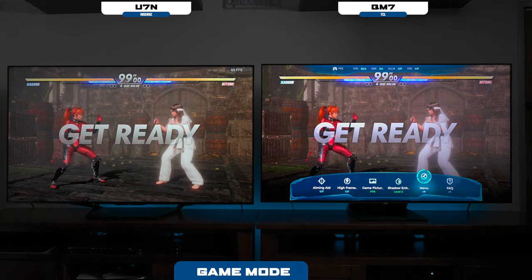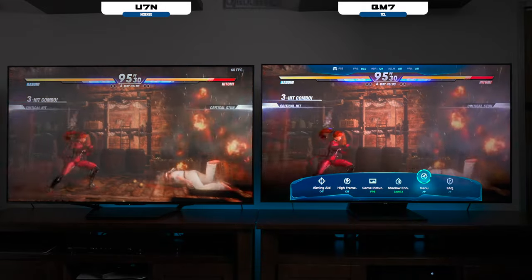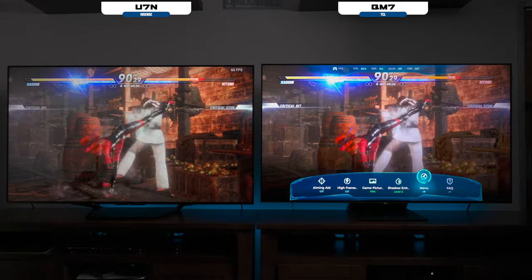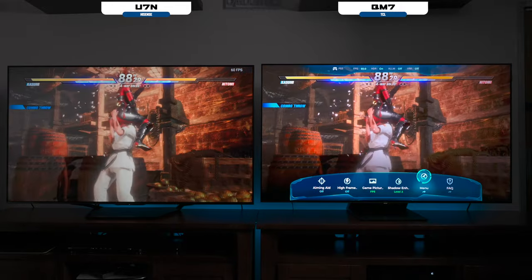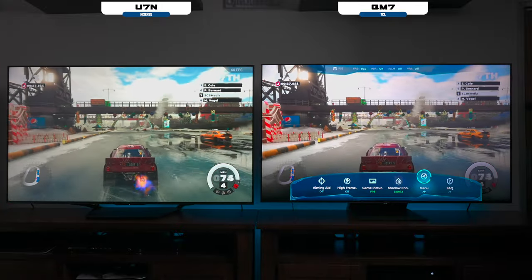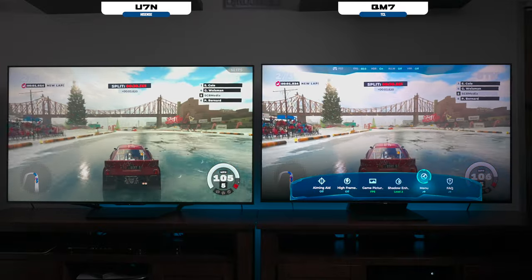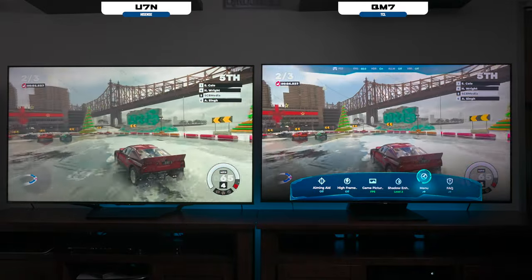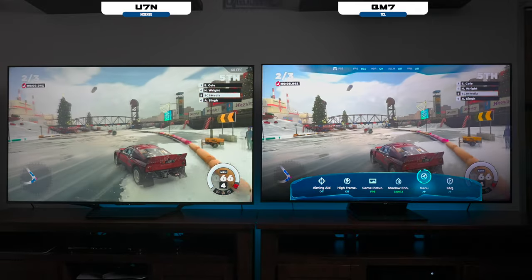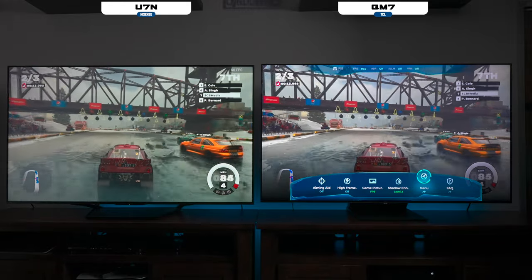Let's do some basic gaming on these televisions — both TVs are in gaming mode. One thing I do like about the Hisense is that it shows the frames per second up there, whereas on the TCL I had to leave the menu out the whole time, so I can't just have that as a passive option. Both TVs perform very well in gaming mode. I think on some things the Hisense is a little more punchy, but I'm trying to stay non-biased so you can judge for yourself which TV is the best.